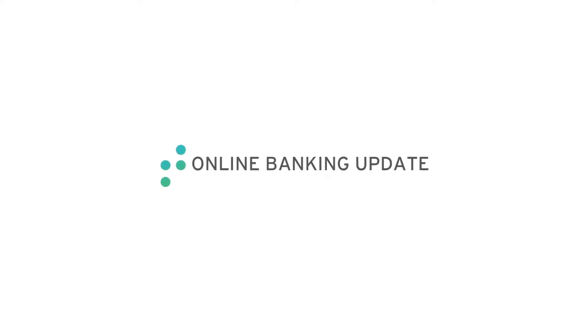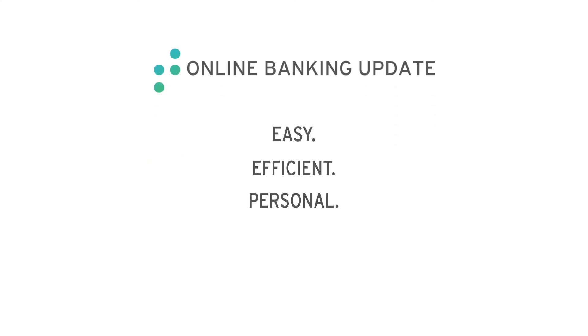First Tech's online banking platform puts your finances at your fingertips, making banking easy, efficient, and personal.